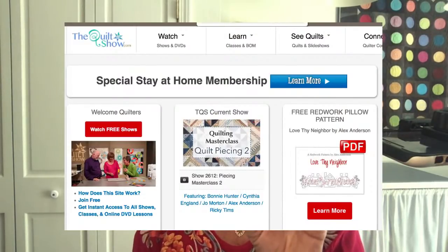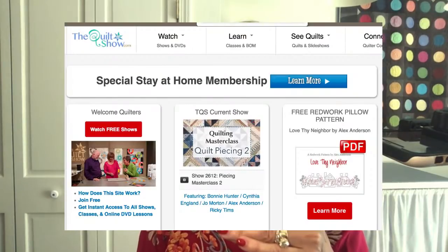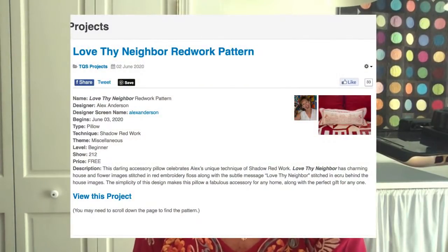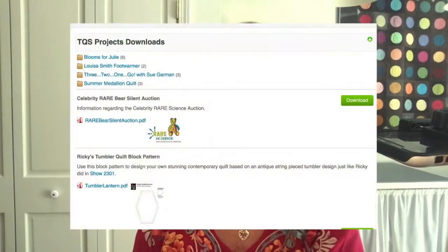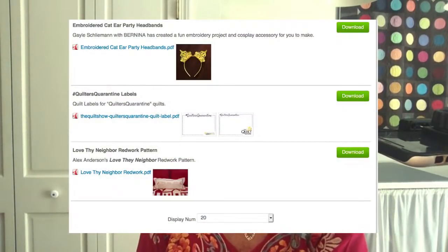Before we click through to that, we are into the Masterclass Quilt Piecing 2. It is not a separate class from the subscription - it's rolling in as a show number. You can see here it's 2612; 2611 was Quilt Piecing number one. It is simply a show. When you click that, it's going to take you here. You click 'view this project' and then it takes you to this page. Here's where the confusion starts - you have to scroll down. Scroll down and it will take you to your PDF. That's how you get the pattern.